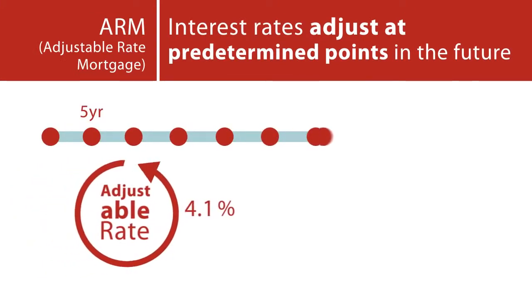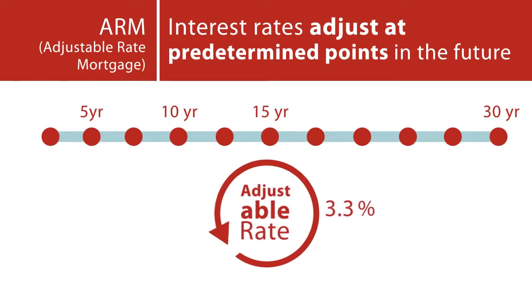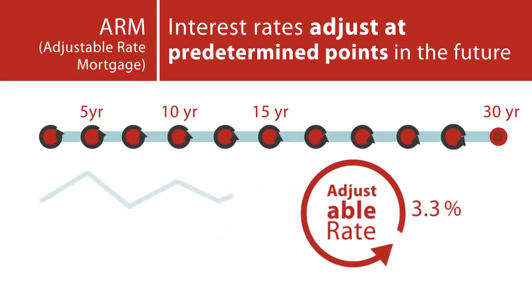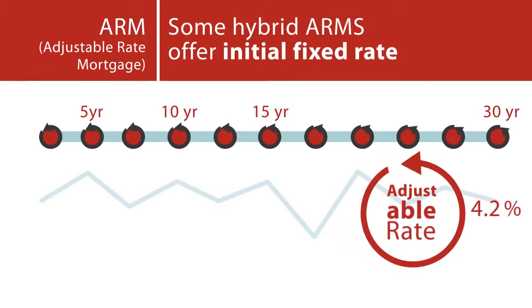Adjustable rate mortgage: These loans generally offer lower initial interest rates, but allow for the rates to adjust at predetermined points in the future, generally every year. Some hybrid ARMs offer initial fixed rate periods of 5, 7, or even 10 years.